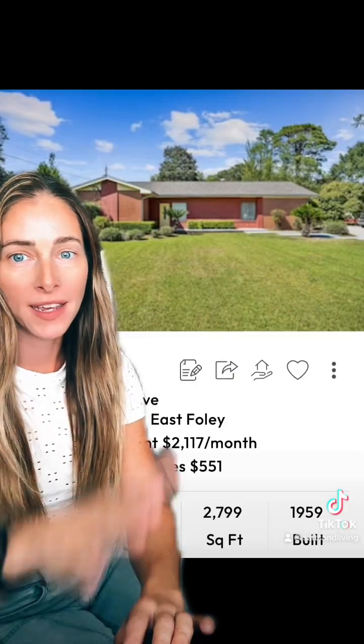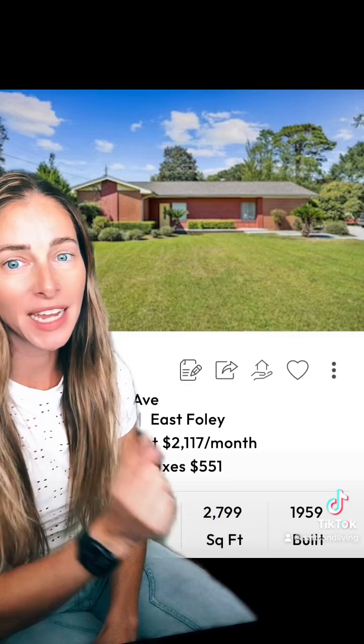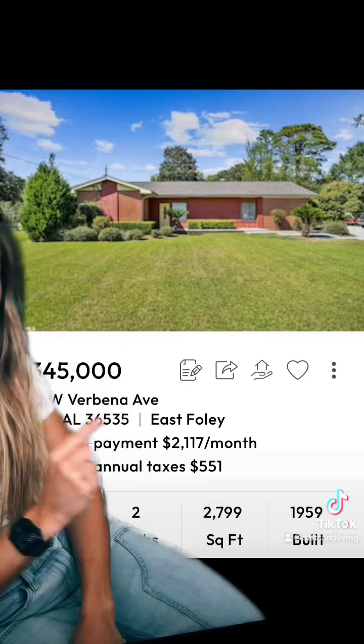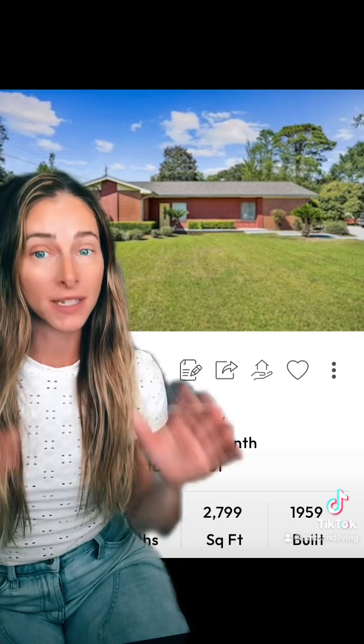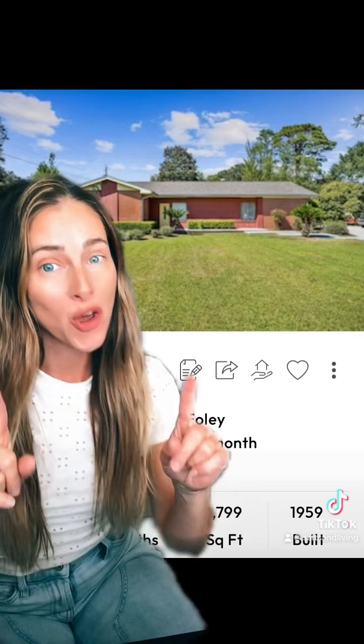Here's our next property. It's in old Foley, so we're downtown. It's built in 1959, 2,800 square feet, $345,000. It does need a little bit of TLC, but it's going to be a huge lot, no HOA, and you can walk downtown. I love it — it has potential.